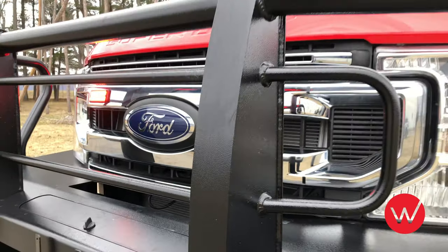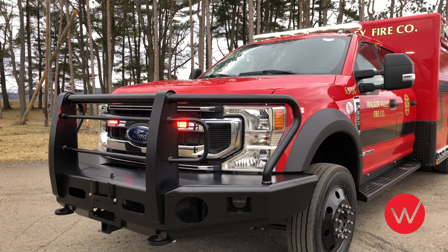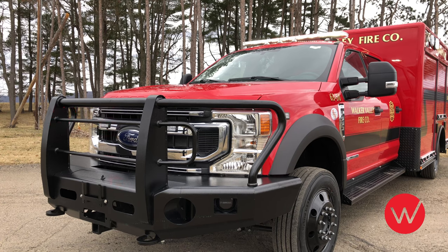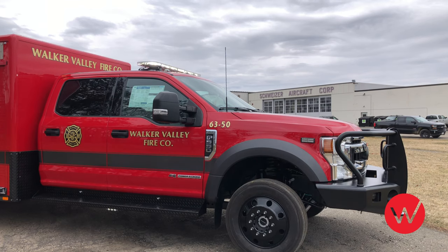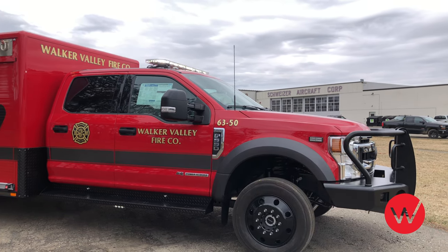This rescue is mounted on a Ford F-550 4x4 crew chassis featuring a heavy-duty replacement bumper with grill guard that includes a winch receiver and power port for use with a portable winch. The apparatus includes front lower warning lights, dual siren speakers, and a low-profile 53-inch light bar.